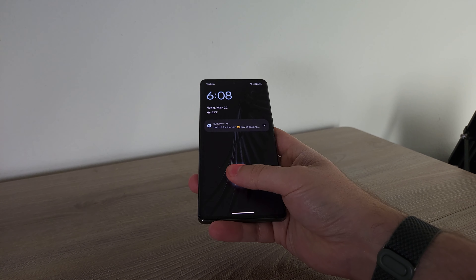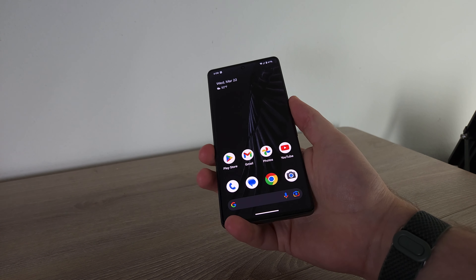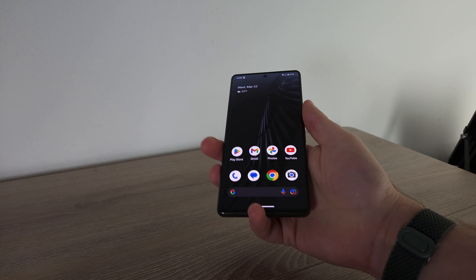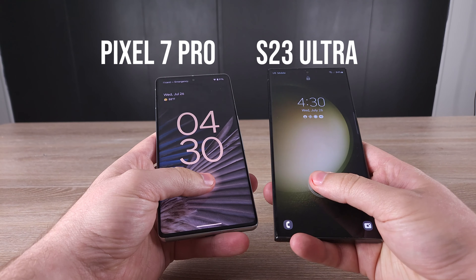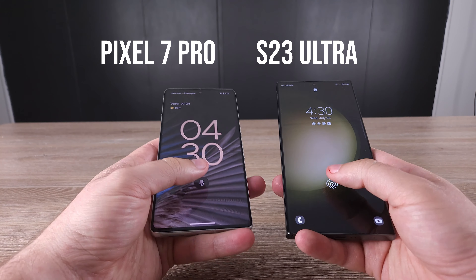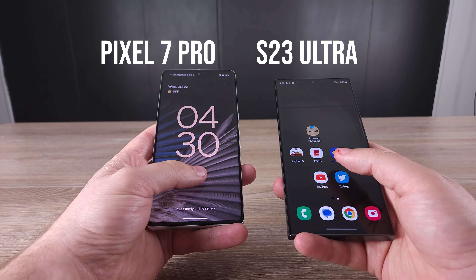There are some compromises you're going to see as we go through this review. One place is the design — mainly the fingerprint sensor. It's not an ultrasonic fingerprint sensor, and in my testing it's not quite as reliable. The Pixel 7 Pro does have a better fingerprint sensor than past Google phones like the Pixel 6 Pro or Pixel 6, but it's still a little less reliable than the S23 Ultra's ultrasonic sensor, which I had no issues with.